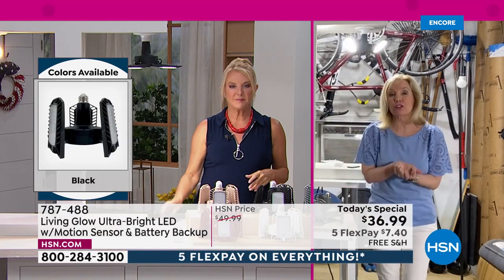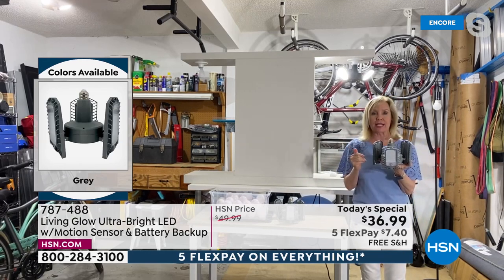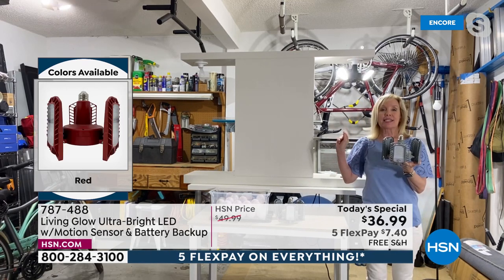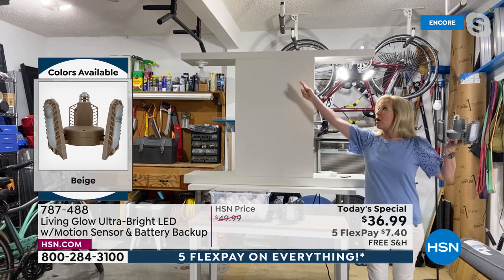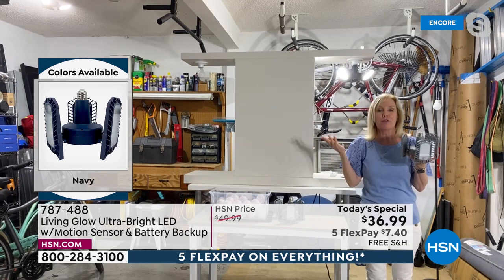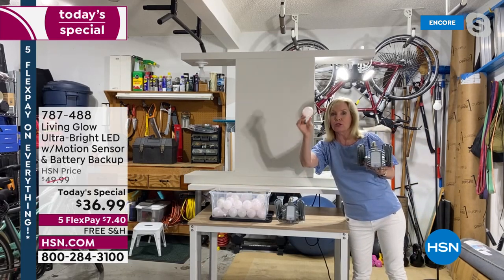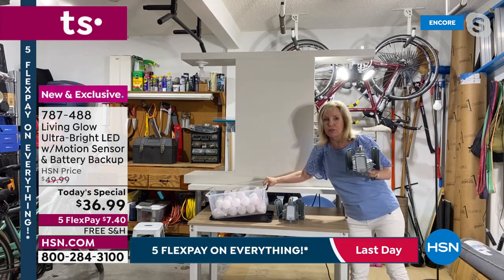Each unit is rated for 50,000 hours, so at three hours a day it lasts 45 years, but it pulls the same amount of energy as a 60-watt bulb — that's huge. In a two-car garage Julie recommends two of these. Two Living Glow lights is equivalent to 20 regular 60-watt bulbs, demonstrated with a bucket of 20 bulbs.